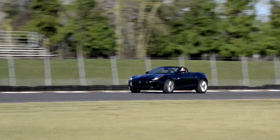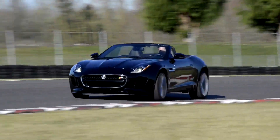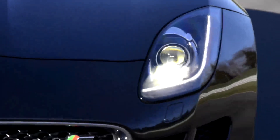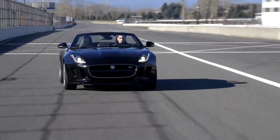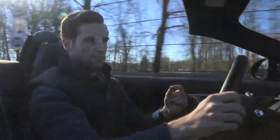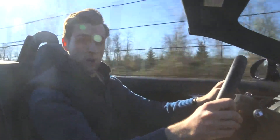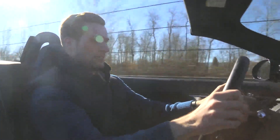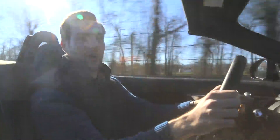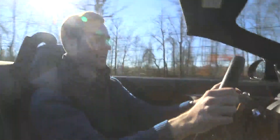The F-Type S here makes the greatest specific power output of any Jaguar engine to date. It'll do 0-60 in 4.8 seconds and onto a top speed of 171 miles an hour. Jag says the F-Type will do 50-75 miles an hour in 3.1 seconds. And you know what? I'd like to see that. Alright, at 50... I don't even care if that was 3.1 seconds.